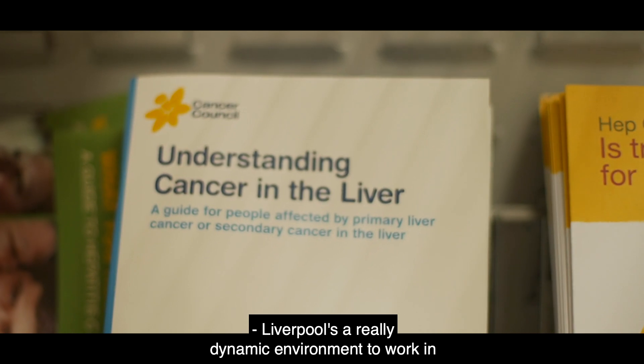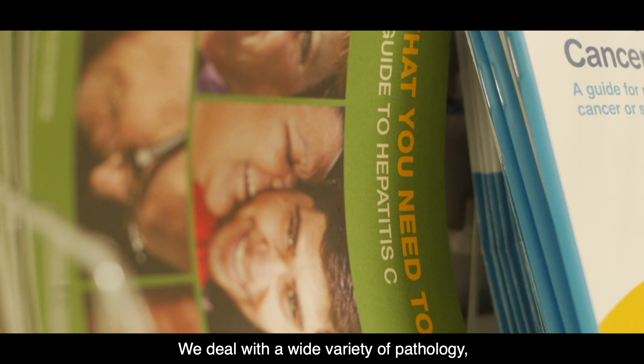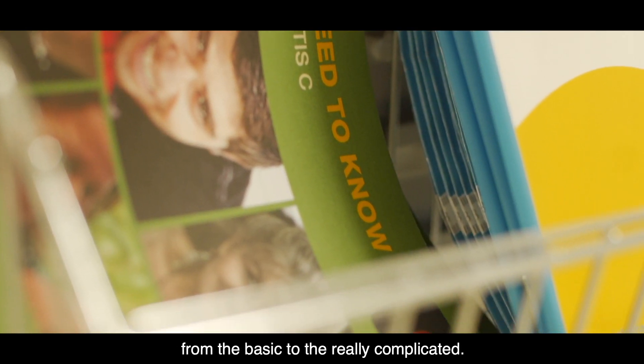Liverpool is a really dynamic environment to work in for a liver specialist. We deal with a wide variety of pathology, from the basic to the really complicated.